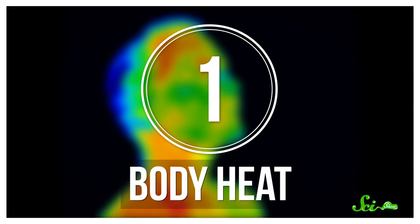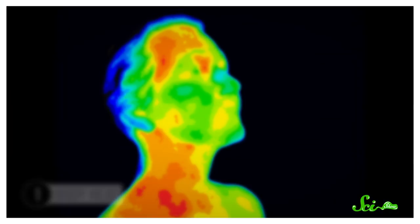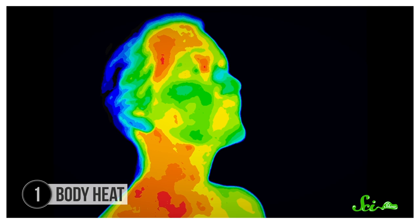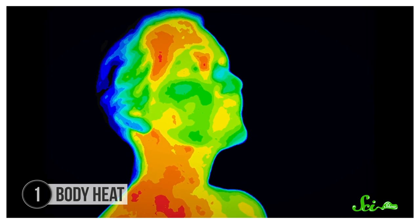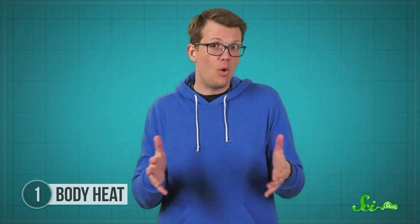Here are six of the weirdest ways to harvest the energy around us. Unless you're standing next to a nuclear reactor or something, the biggest source of energy near you right now might be you. Just sitting around doing nothing, an average adult male gives off heat at a rate of about 90 joules per second — which is to say 90 watts. That's quite a lot of energy just going out into the world as wasted heat, so some people are trying to put that to work.